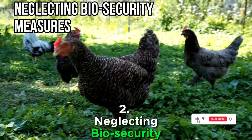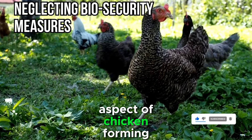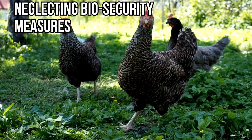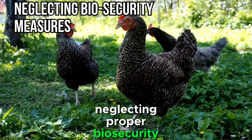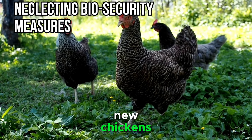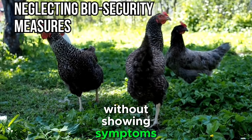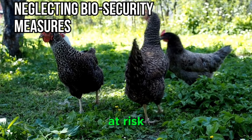Mistake 2: Neglecting Biosecurity Measures. Biosecurity is a critical aspect of chicken farming that is often overlooked. Neglecting proper biosecurity measures can lead to the spread of diseases among your flock. New chickens introduced to an existing flock can carry diseases without showing symptoms, putting the entire population at risk.